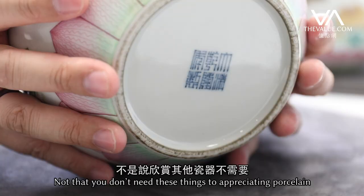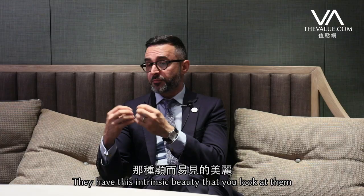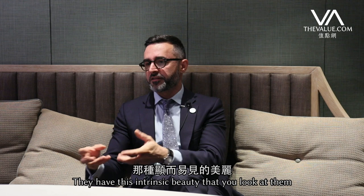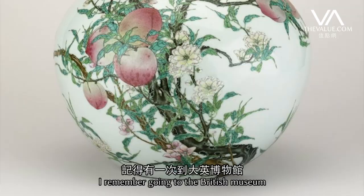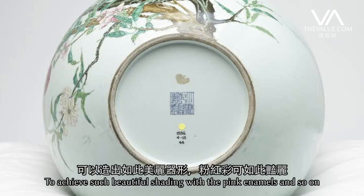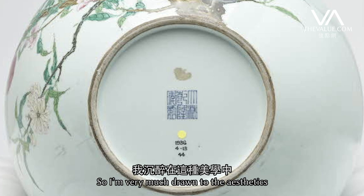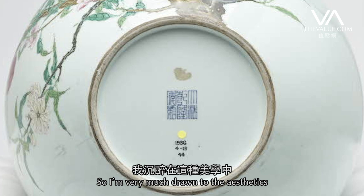Particularly enameled pieces of porcelain — they're very beautiful. They have this intrinsic beauty that you look at them and you can appreciate the quality straight away. I remember going to the British Museum and really looking at this magnificent Tianqiu vase with pink and peaches, and just wondering how it's possible to achieve such beautiful shading with the pink enamels. I'm very much drawn to the aesthetic but also to the technology of how these pieces are made.